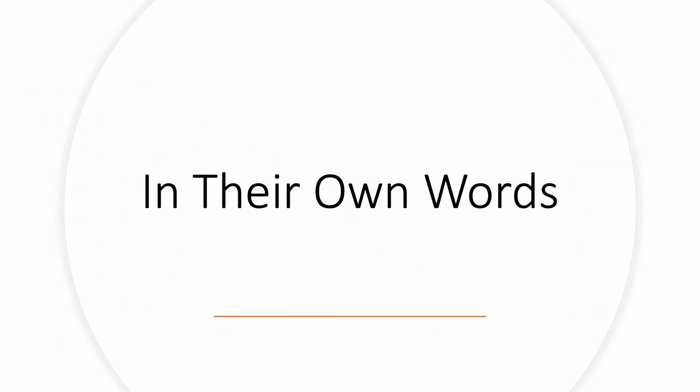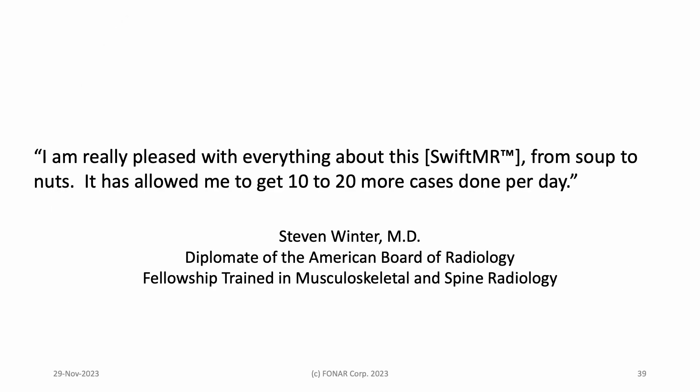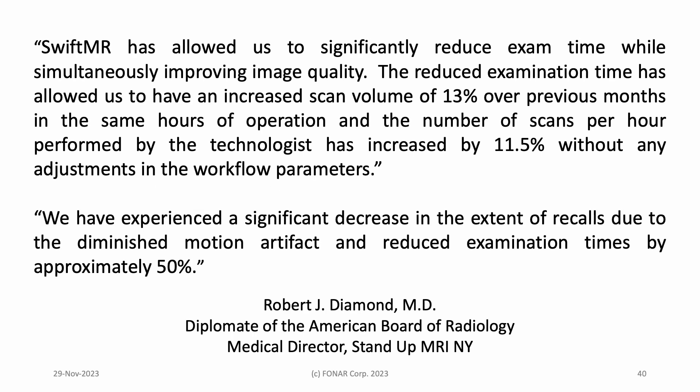I will conclude with a few more thoughts from our radiologists. In a phone conversation, Dr. Steven Winter said, 'I am really pleased with everything about this, from soup to nuts. It has allowed me to get 10 to 20 more cases done per day.' Dr. Robert Diamond summed it up nicely in an email. He wrote: 'SwiftMR has allowed us to significantly reduce exam time while simultaneously improving image quality. The reduced examination time has allowed us to have an increased scan volume of 13% over previous months in the same hours of operation. And the number of scans per hour performed by the technologist has increased by 11.5% without any adjustments in the workflow parameters. We have experienced a significant decrease in the extent of recalls due to the diminished motion artifact and reduced examination times, by approximately 50%.'